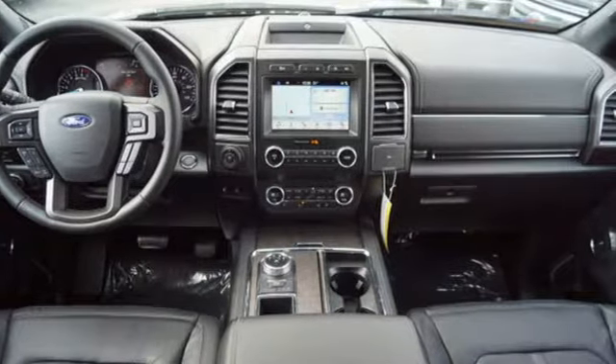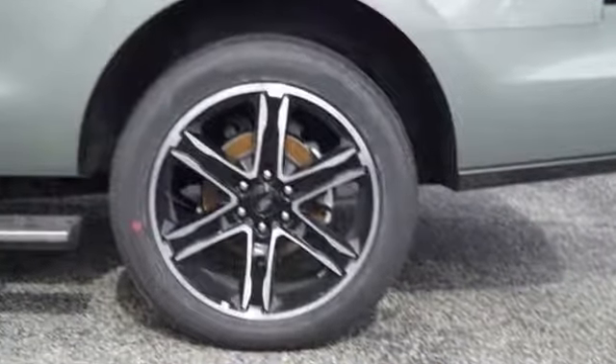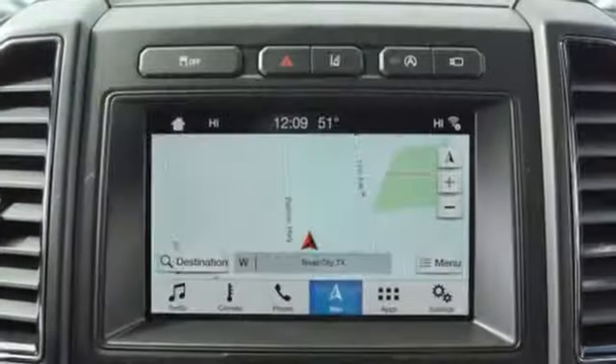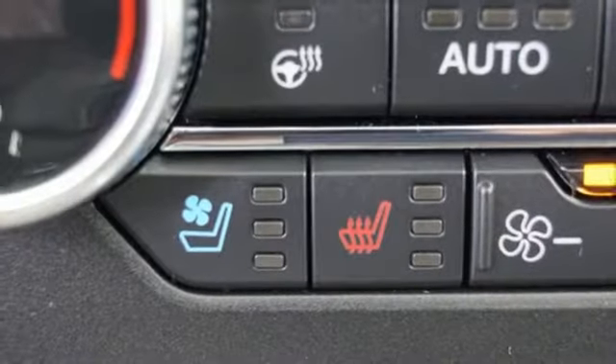And it comes with all the amenities you need: Bluetooth streaming audio, doors and push button start proximity key, heated and ventilated leather bucket seats, auto dimming rear view mirror, Wi-Fi hotspot, dual zone climate control, automatic transmission, hands-free lift gate, gas pressurized shocks, and power heated mirrors.